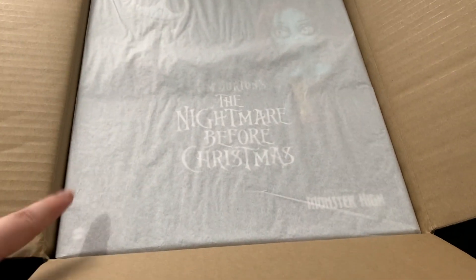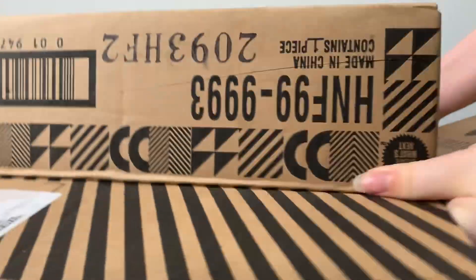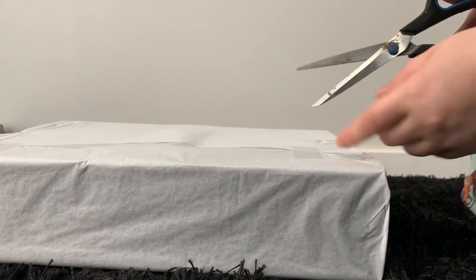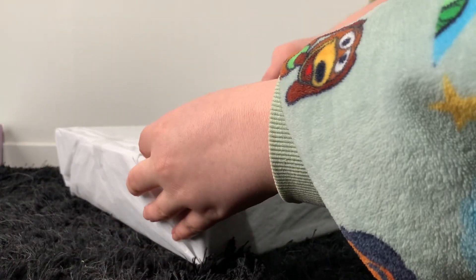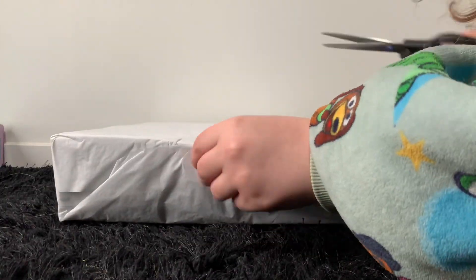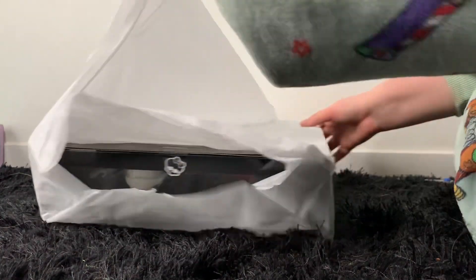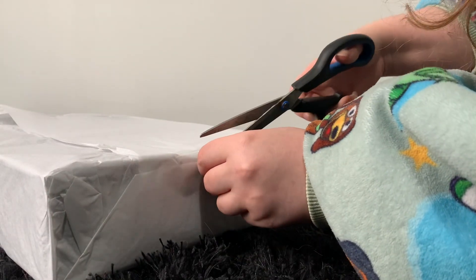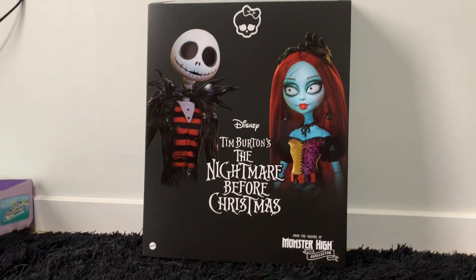When you open the box you can see through the paper that it is the Jack and Sally Nightmare Before Christmas dolls. So I will be opening this tissue paper now.